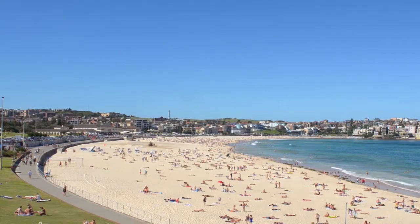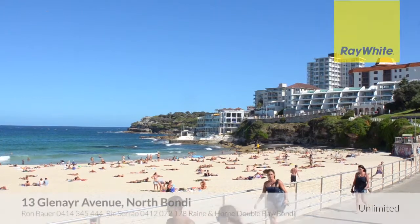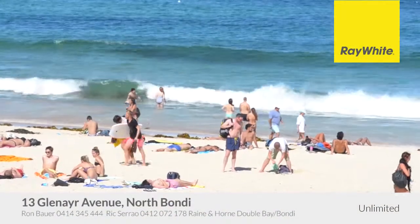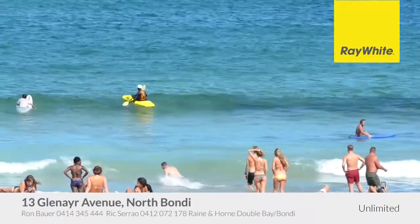In a popular neighbourhood near Shuck Cafe, shopping, transport, schools, and a short stroll to Bondi Beach, if coastal lifestyle and functionality is what your family is after, this is the home.